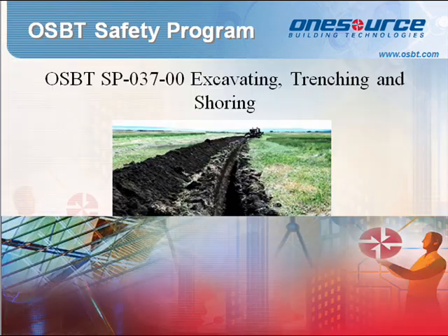Standard Procedure 037: Excavating, Trenching, and Shoring. Excavating and trenching operations shall be performed in a manner that will protect personnel from dangers such as cave-ins and prevent damage to underground utilities. A JSA will be required for high-risk work such as excavating, trenching, and shoring.